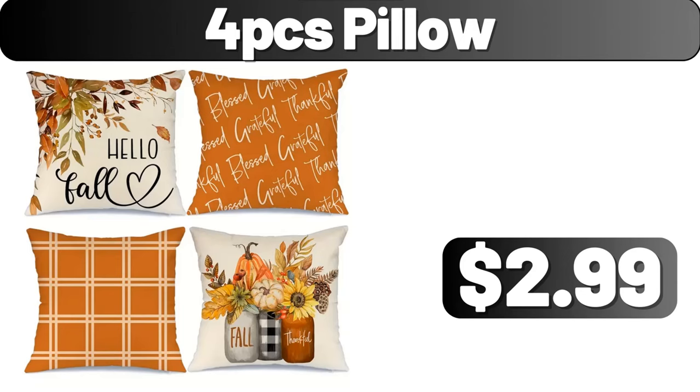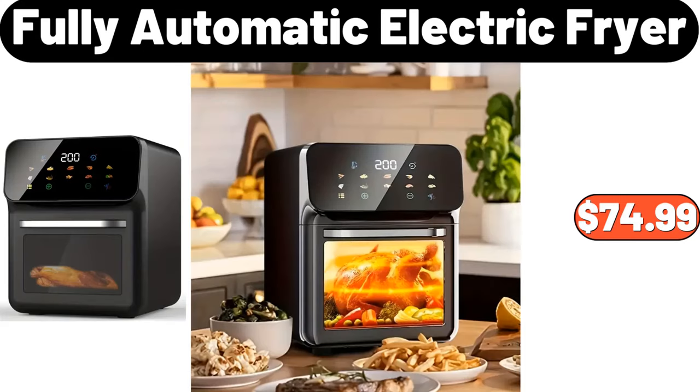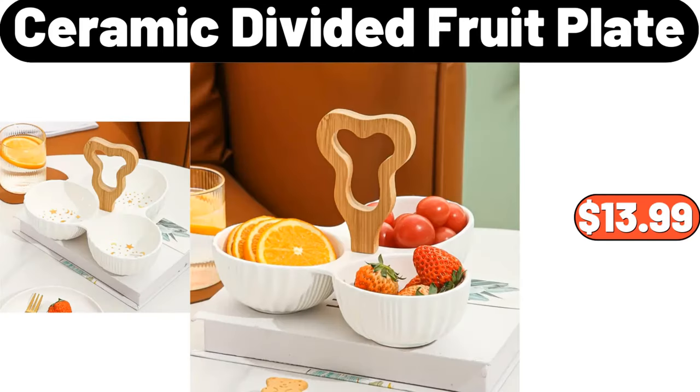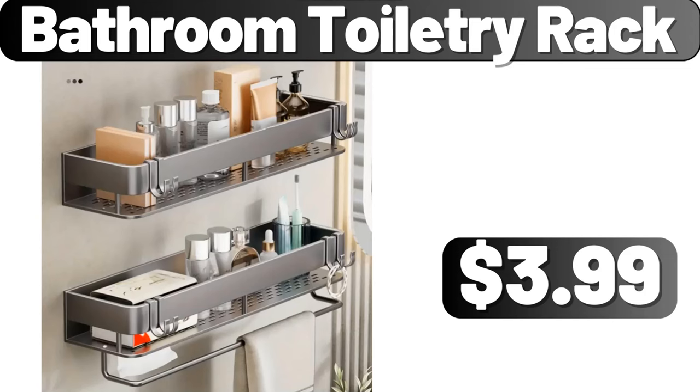12-PCS Ceramic Coffee Cup and Saucer Plate, $30.48. Fully Automatic Electric Fryer, $74.99. Household Clothes Storage Box, $4.48. Ceramic Divided Fruit Plate, $13.99. New Nordic Metal Acacia Wood Storage Tray, $22.39.